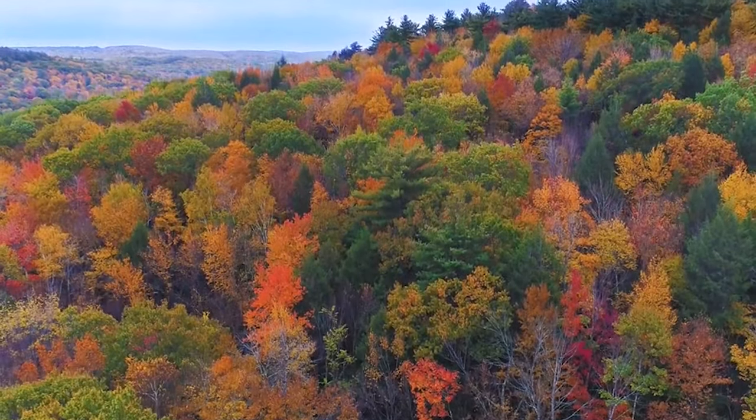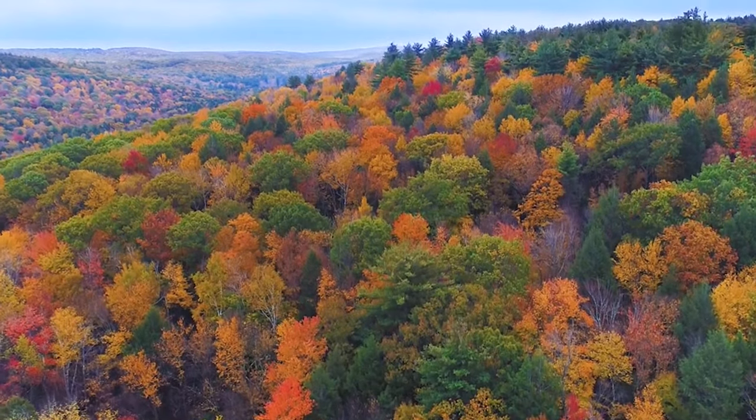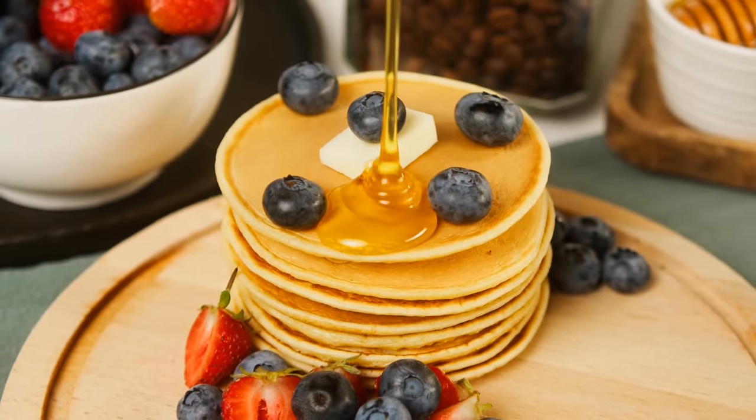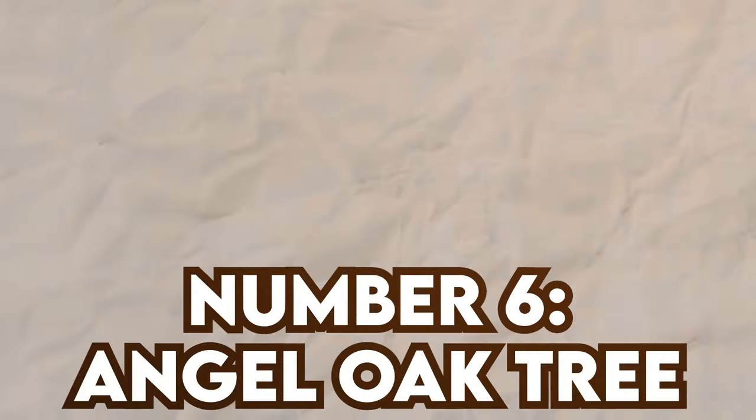But there's more to maple trees than pretty leaves. They're big players in both culture and economy. Take the sugar maple, for example — its sweet sap is the star ingredient in maple syrup, the pride and joy of North America.